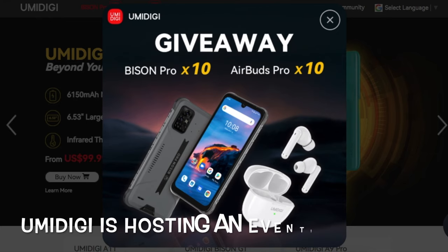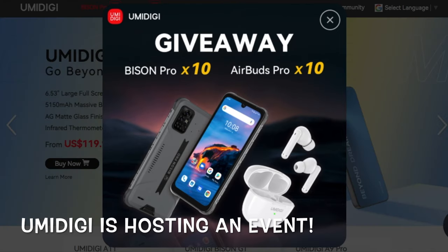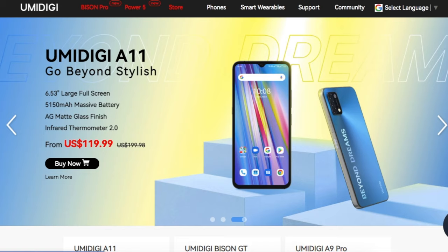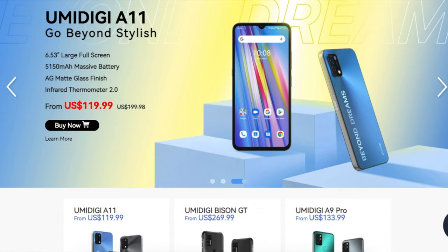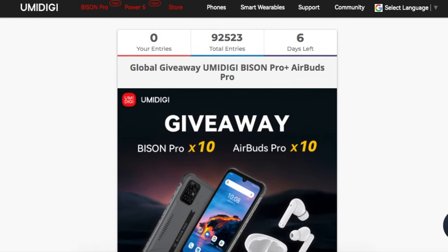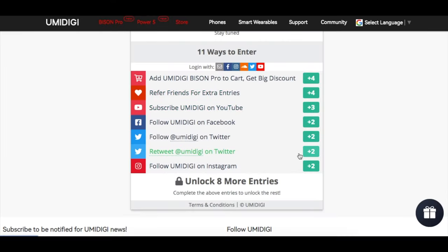I found out on Yumi Digi's website that they are hosting a giveaway event where they are giving away 10 Yumi DigiBison Pro and 10 Yumi Digi earbuds earphones to their fans. You can take part too — simply head over to Yumi Digi's website, go to the giveaway page and enter your entries, as there are many ways to take part.